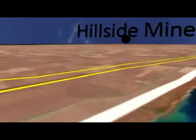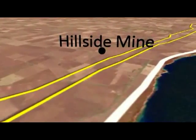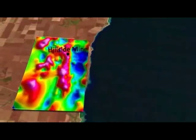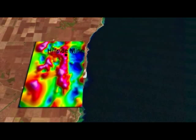Rex is continuing to test for high-grade copper, gold and uranium at hillside. For comparison, a number of the anomalies that Rex is testing are similar in size to the Prominent Hill deposit, which has approximately 1.5 million tonnes of contained copper.